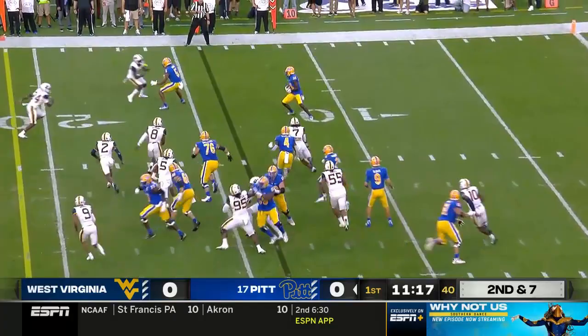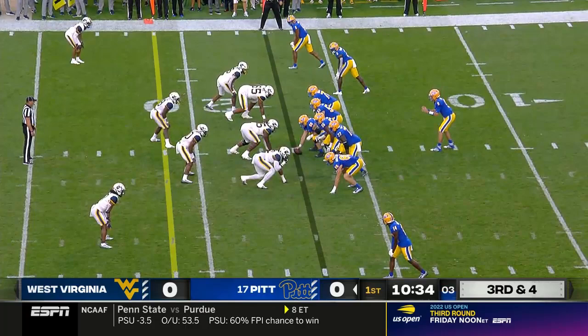Just do his part. Quick throw to Mumpfield, and he tries to make a man miss.